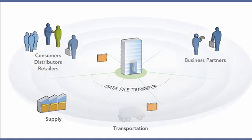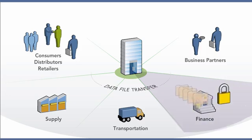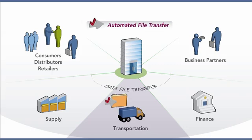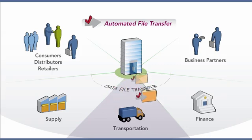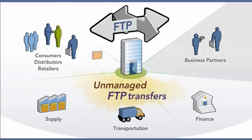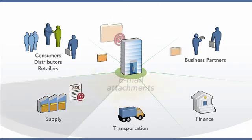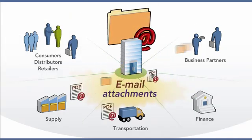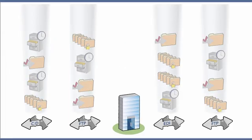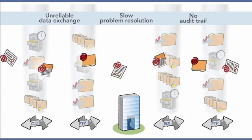Wherever you see large numbers of data files transferred by an organization, you're likely to find places where the transfer is encrypted and automated, and places where files are systematically processed in batches. But you'll find many more instances of unmanaged FTP transfers and files attached to emails. So you have silos of file transfer activity surrounded by unmanaged transfers adding to costs and increasing security risk.